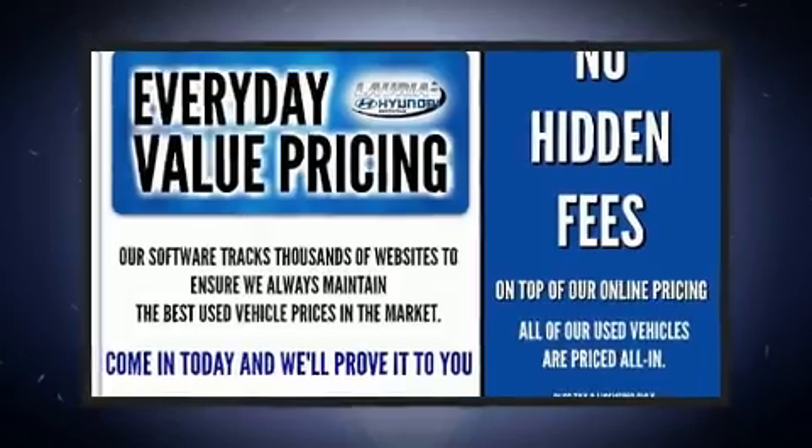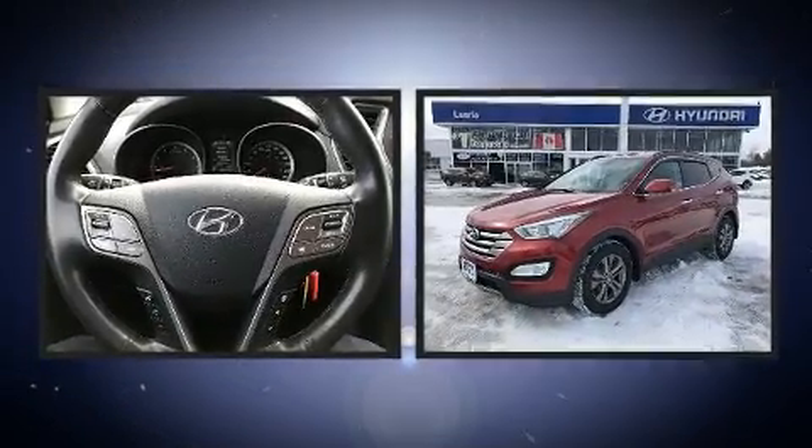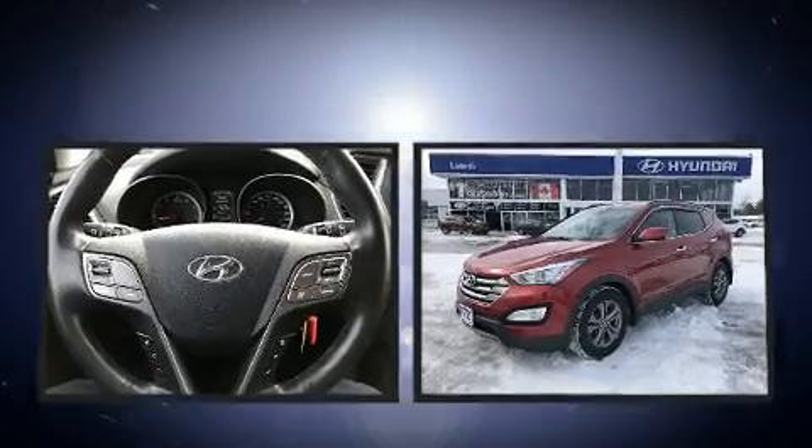Treat yourself to a test drive in the 2014 Hyundai Santa Fe Sport. It features a front wheel drive platform, an automatic transmission, and a 2.4-liter four-cylinder engine.